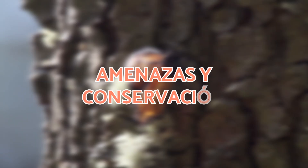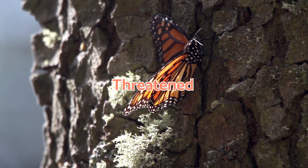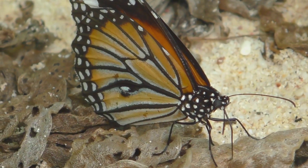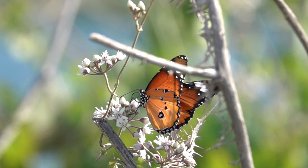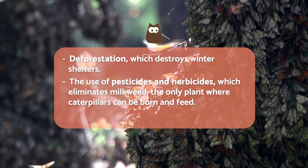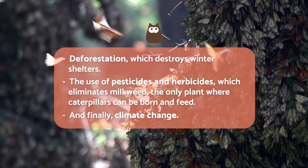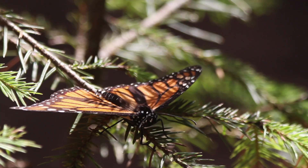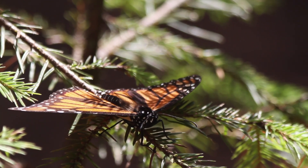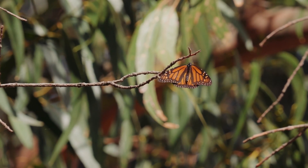Despite their astonishing tenacity, the monarch butterfly's migratory phenomenon is threatened. The International Union for Conservation of Nature has classified the migratory subspecies as endangered. The three main threats are: deforestation, which destroys winter shelters; the use of pesticides and herbicides, which eliminates milkweed, the only plant where caterpillars can be born and feed; and climate change. Droughts affect milkweed growth and increased wildfires cause early migrations, disrupting the butterfly's arrival and the availability of their food source. Extreme weather events kill millions of them each year.